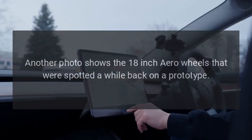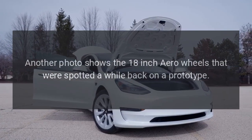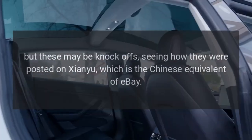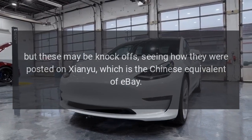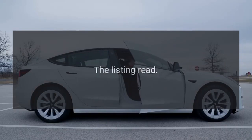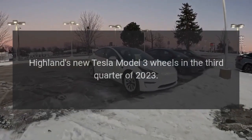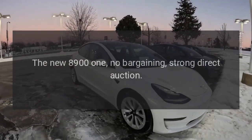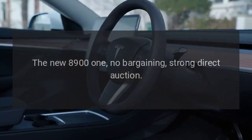Another photo shows 18-inch aero wheels that were spotted on a prototype a while back, but these may be knockoffs, seeing how they were posted on Shenyu, which is the Chinese equivalent of eBay. The listing read: "Highland's new Tesla Model 3 wheels in the third quarter of 2023 — the new 8901, no bargaining, strong direct auction."